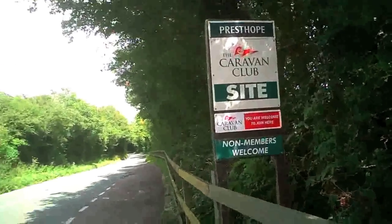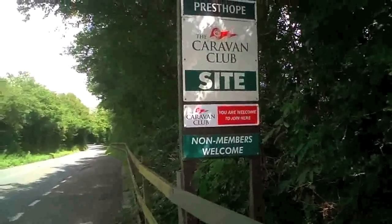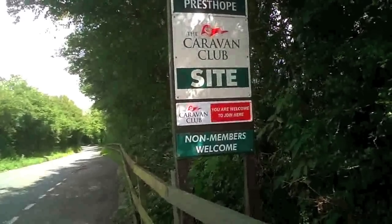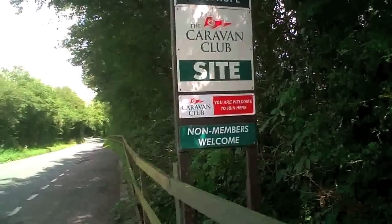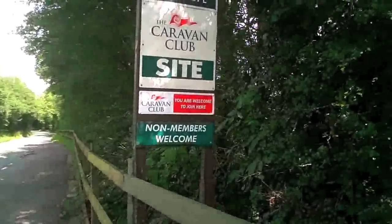Hello Internet, this is Graham from the Small Motorhome website and forum. Today we're at Presthope Caravan Club site, which is just outside the village of Much Wenlock in Shropshire, so we'll go and have a look around.